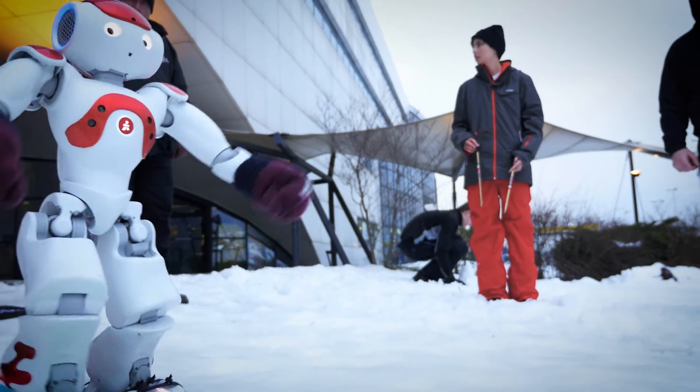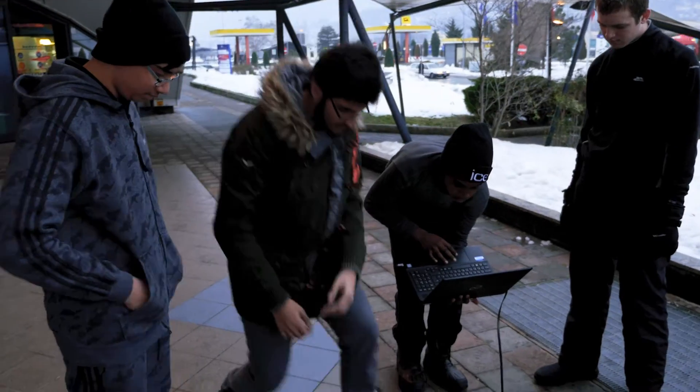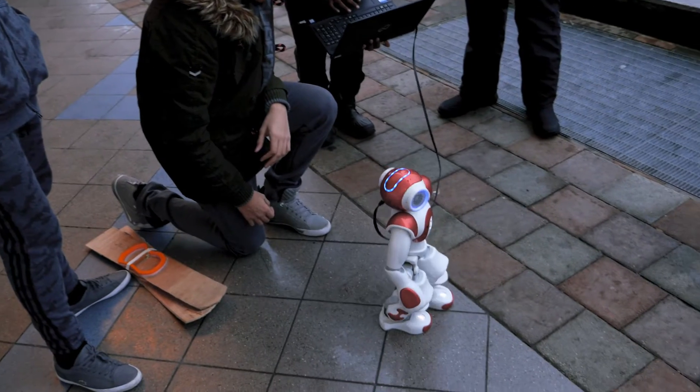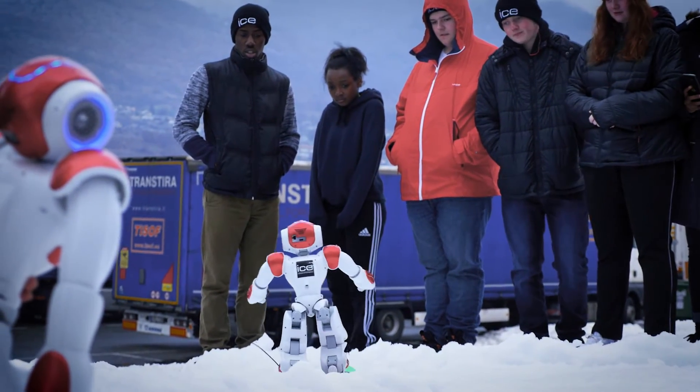We were looking online for cross-country skiers, just generally how they ski. We got the engineering part down, but the programming — that took ages. We put so much time and effort into programming and the actual engineering, and to finally see the robot ski is a great feeling.